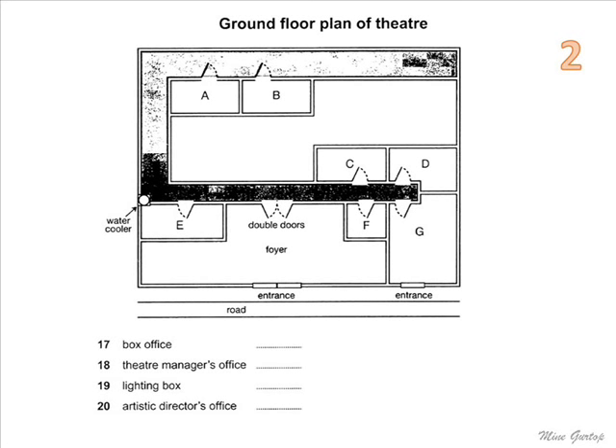The artistic director's office is through the double doors — turn right and it's the first room you come to on the right-hand side. And finally, for the moment, the room where I'll take you next: the relaxation room. So, if you'd like to come with me.